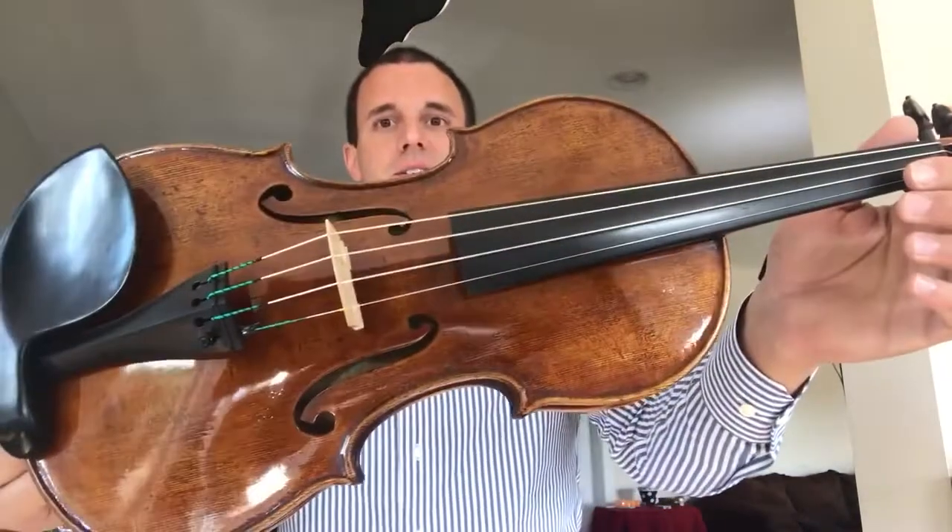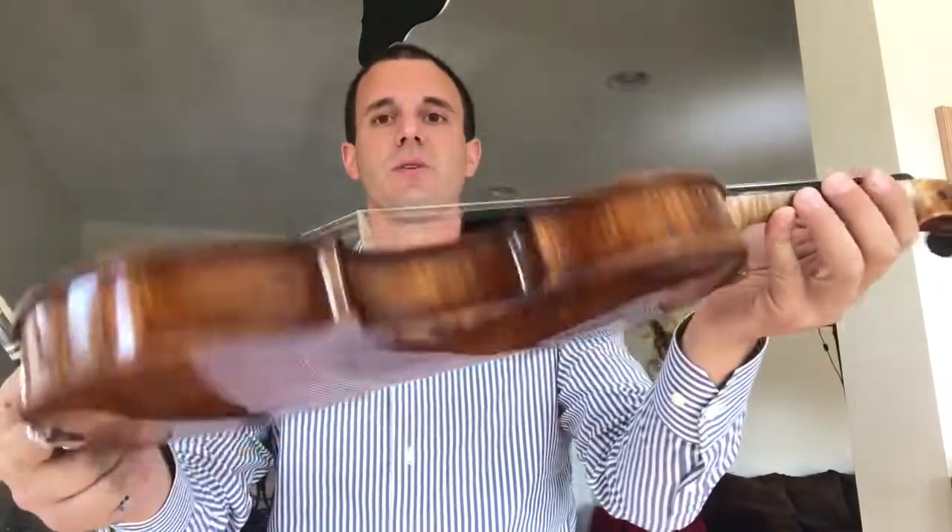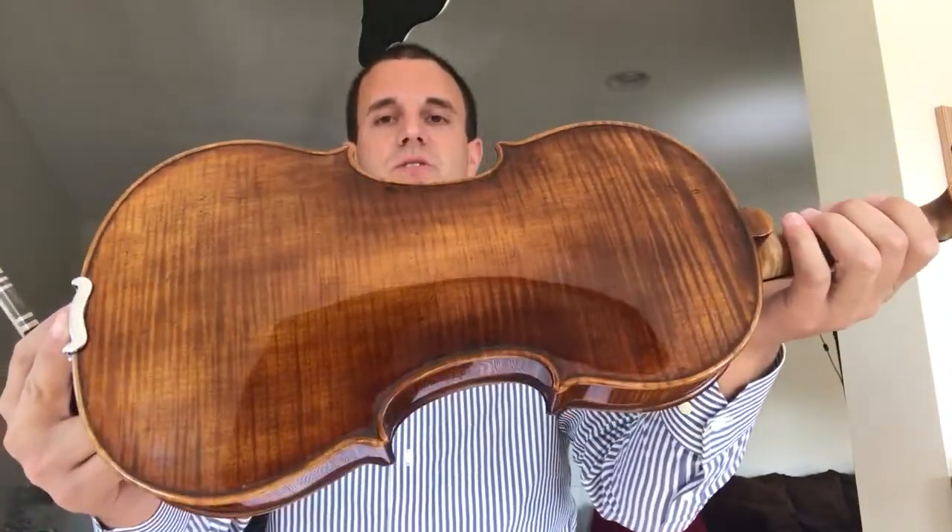Alright, and finally the mighty of them all — the Topa. A lot darker varnish, and they say the reason why Topa does so well with those instruments and they sound so great is the way he does his varnish.